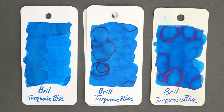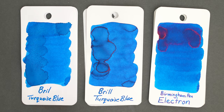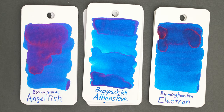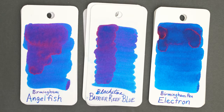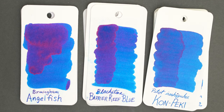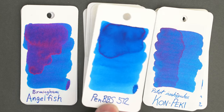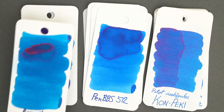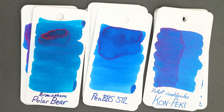Here's Birmingham Electron, here's Athens Blue from Backpack Inc., Birmingham Angelfish, Blackstone Barrier Reef, FPR Royal Flush, and of course Pilot Konpeki. PenBBS 512 is not far off, and Birmingham Polar Bear is just a bit greener. Now let me move on to Brill Violet.